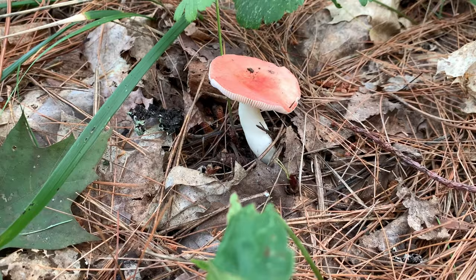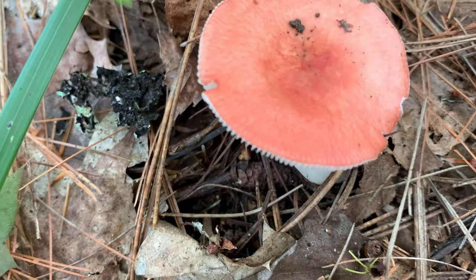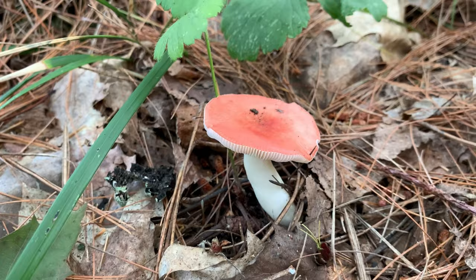Here we have a creamy Russula — it's a type of edible mushroom. I love the gills on the side and the way it leaves that kind of ribbed or rippled pattern along the edges. It's just so neat. It is edible, but quite bitter, so we're not going to touch it. Who wants to eat a bitter mushroom?